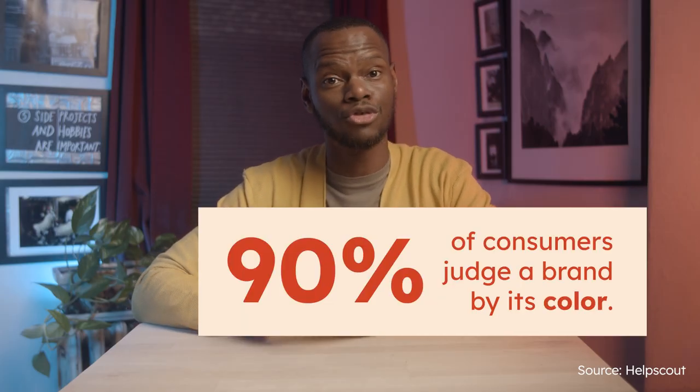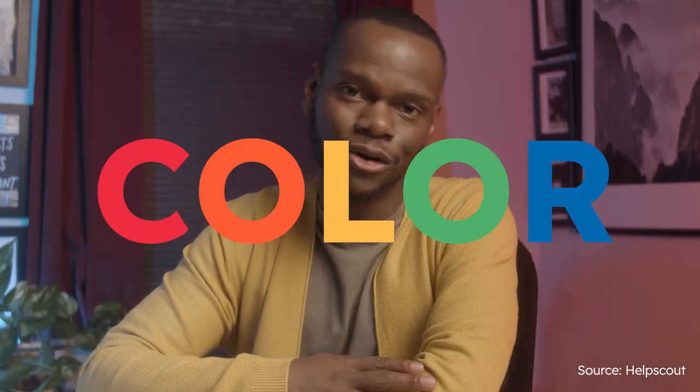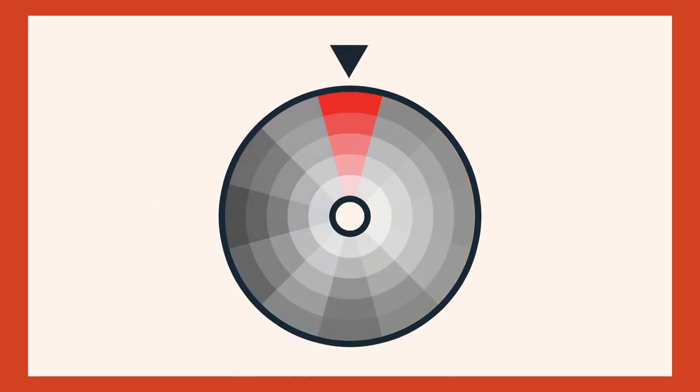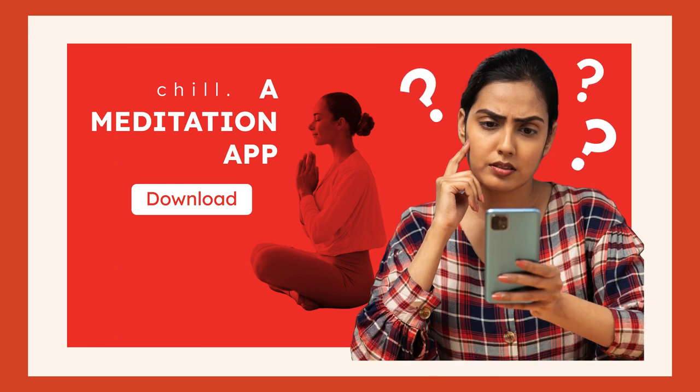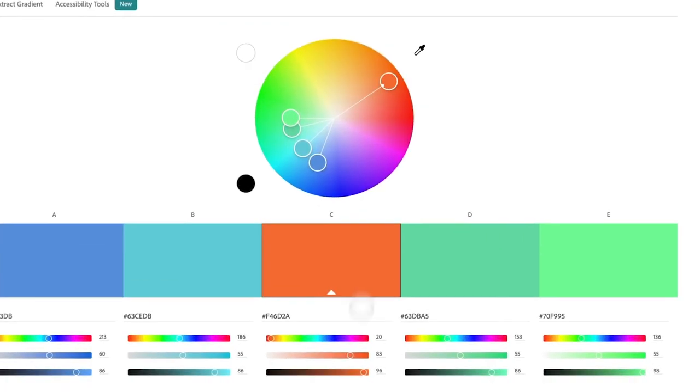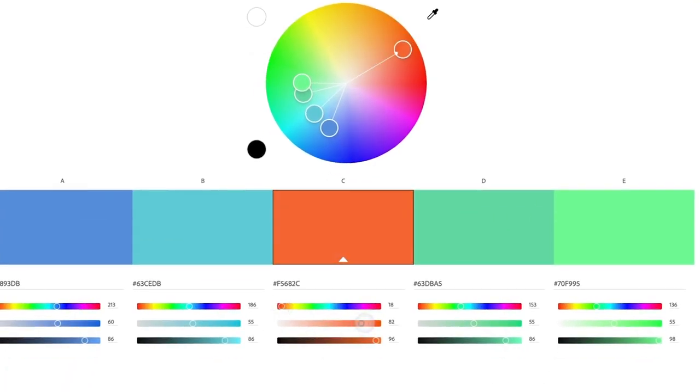90% of consumers judge a brand or design just by its color, and 85% pick one brand over the other because of, well, you guessed it, color. Picking the wrong color palette is more than just a design faux pas — it might send your customers or audience packing. It's essential to be on top of your color game. Join me as we dive into color theory and check out how I use all of this information to start the color palette for my own personal brand.